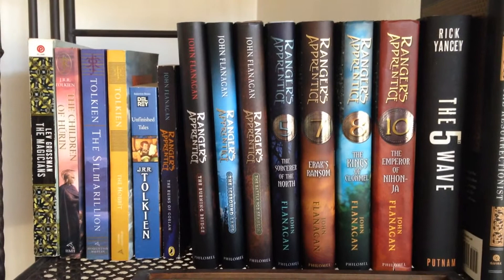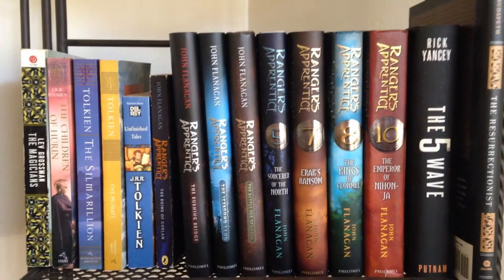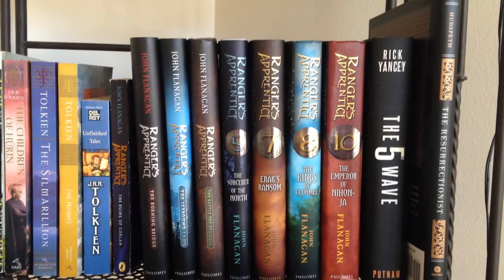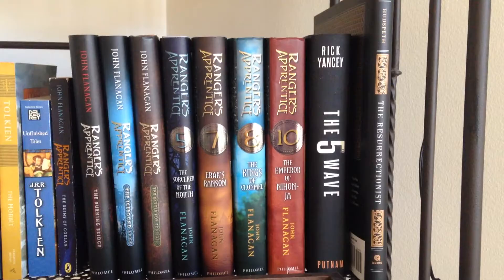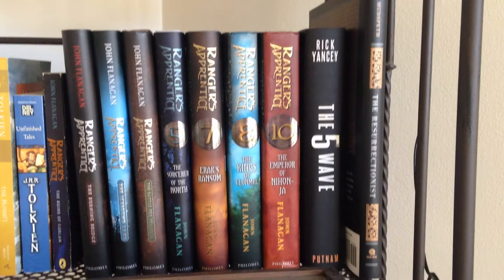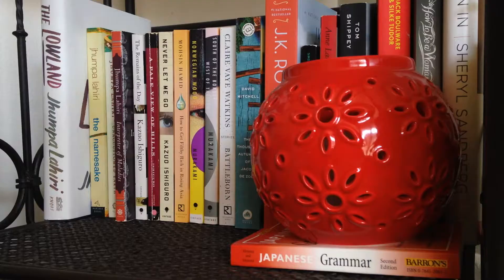It might be fairly obvious that this is my fantasy shelf. On the left we have Lev Grossman's The Magicians, and then all of my Tolkien books, with the exception of Lord of the Rings, which stays by my bedside table because that's what I'm currently reading. Then we move into John Flanagan's Ranger's Apprentice series, one of my favorite series of all time — it's a middle grade fantasy series and I highly suggest you check it out. I also have Rick Yancey's The Fifth Wave and The Resurrectionist, which is kind of fantasy historical fiction. But my favorite thing on this shelf is Sting — my letter opener, a college graduation gift from my brother.